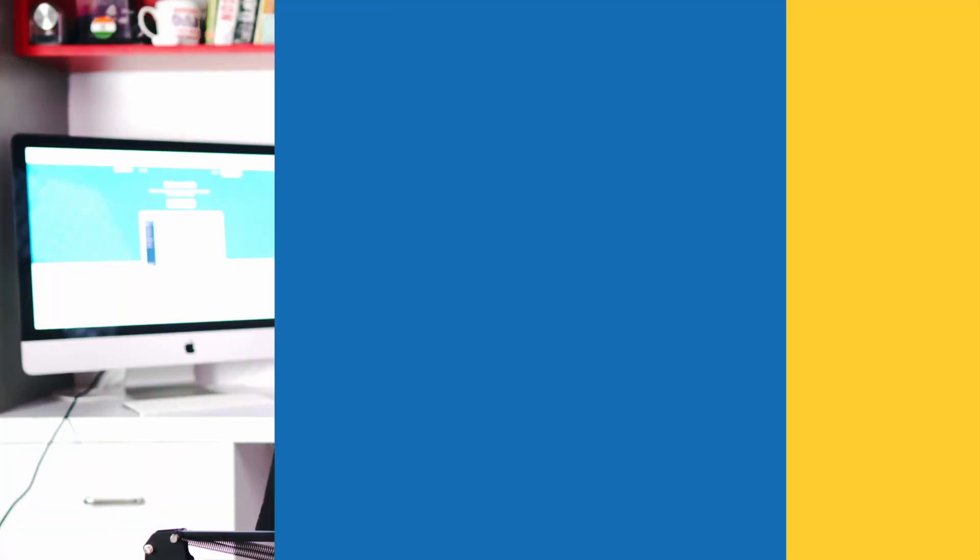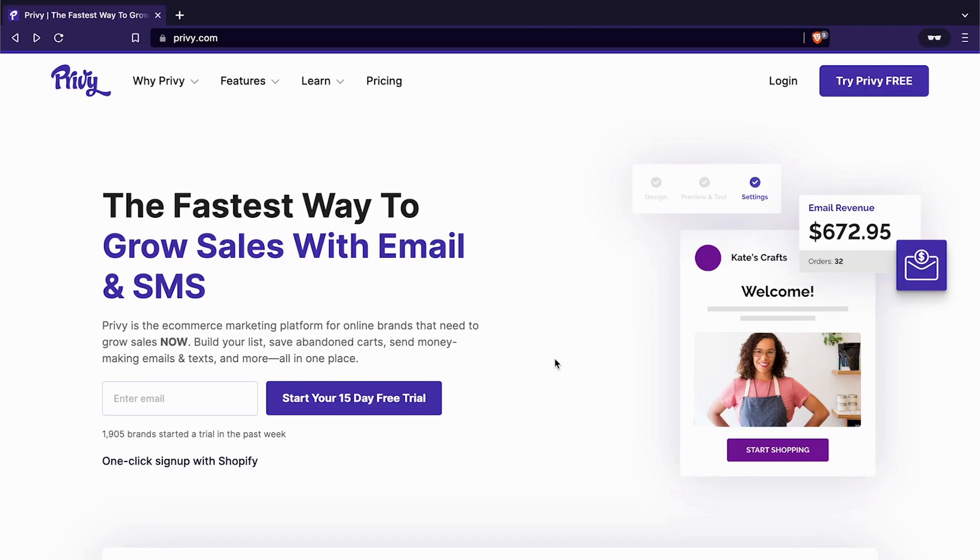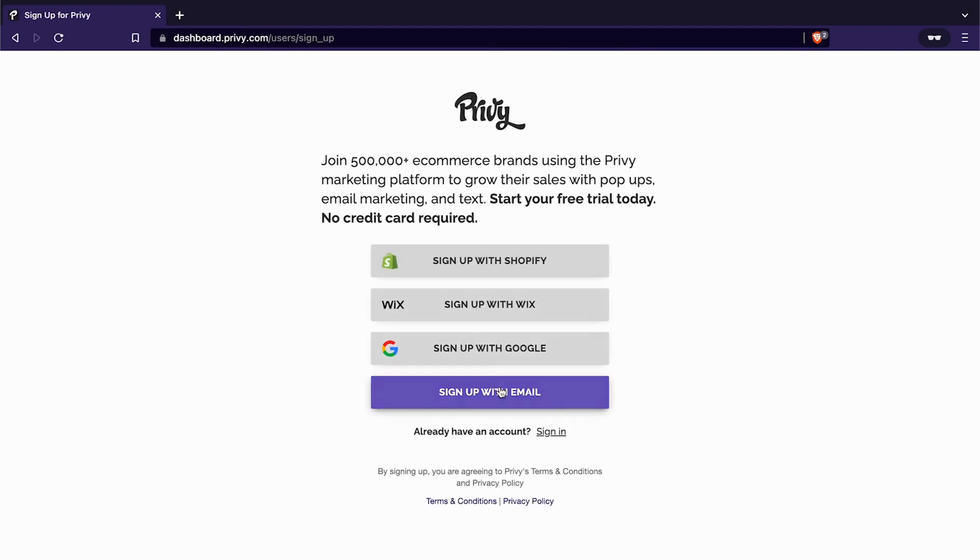Now that you know the advantages of the Privy plugin, let us quickly look at how to install and activate this plugin for your store on Dukan. First and foremost, you have to register yourself on Privy. Head over to their website at www.privy.com and click on the login button.